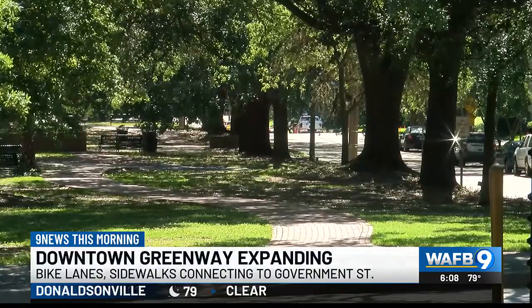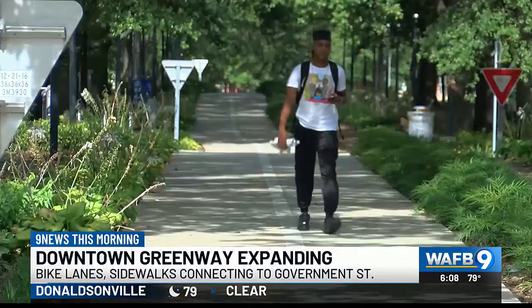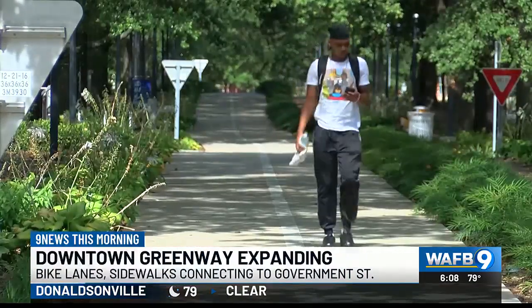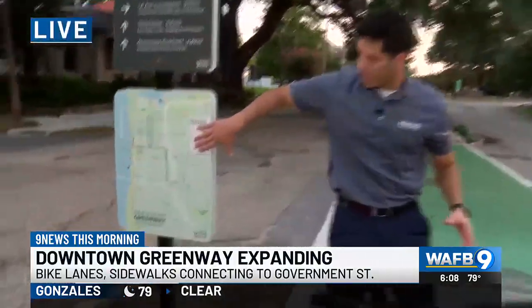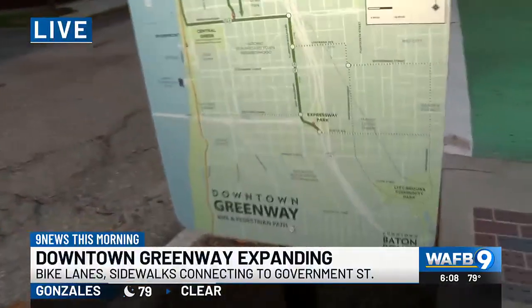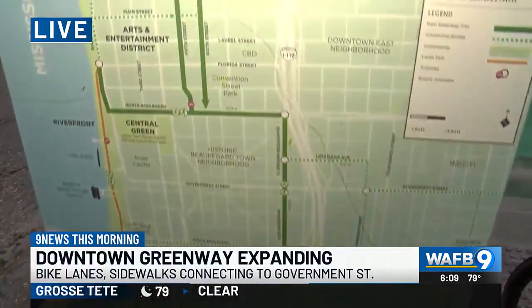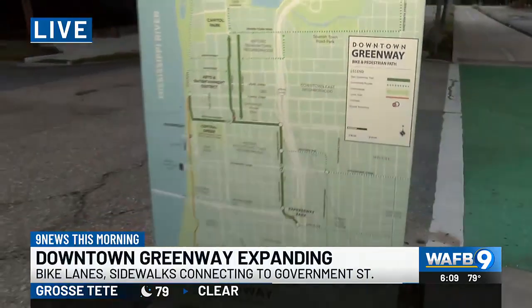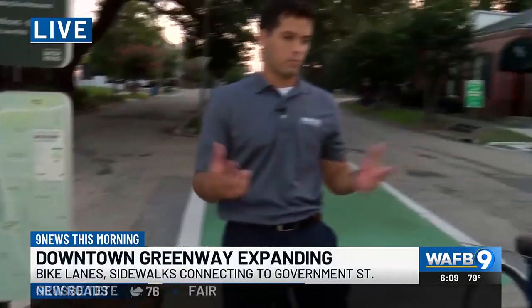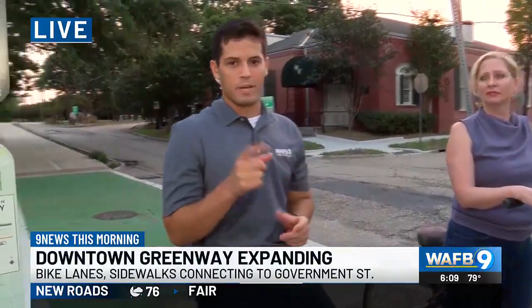Phase two on TJ Jemison and East Boulevard was completed in 2020. And then we just recently completed the Louisiana Avenue connector that connects to this portion of the Greenway. If you're new like me, you get a good look at the signage of the different pathways and all the different connections along the Mississippi River here in Baton Rouge. There are a lot of different ways you can go and different paths to enjoy what the Downtown Greenway has to offer. Thank you for your time — we'll send it back to you guys in the studio.